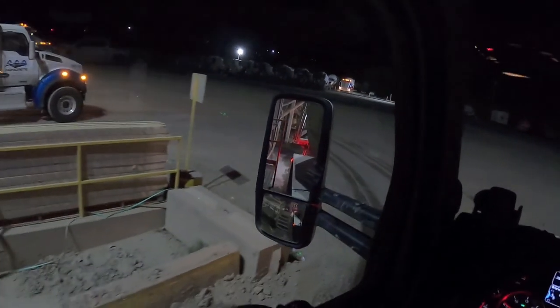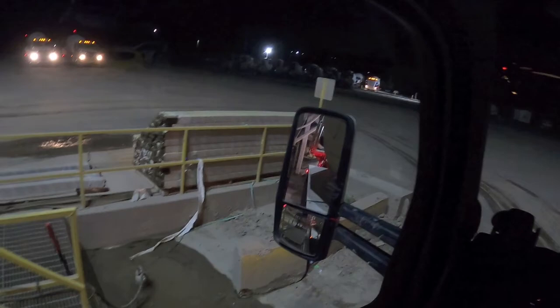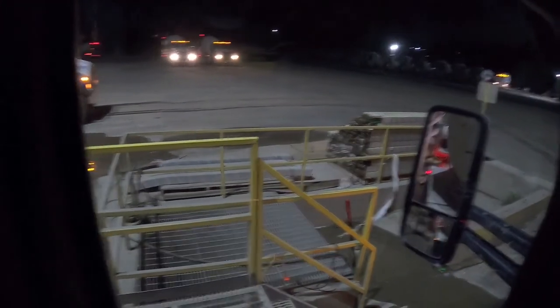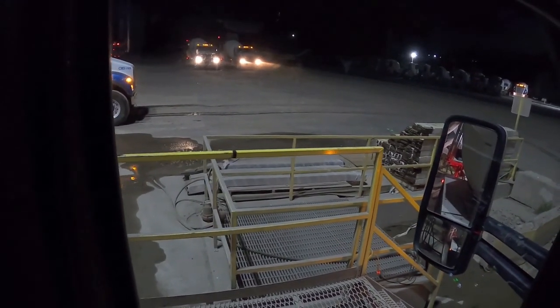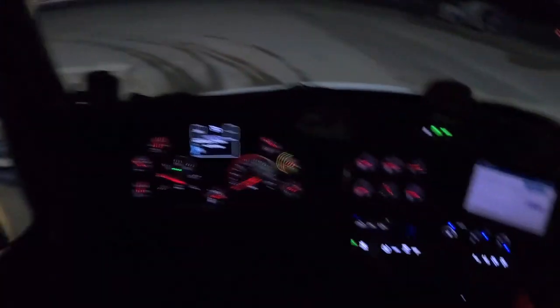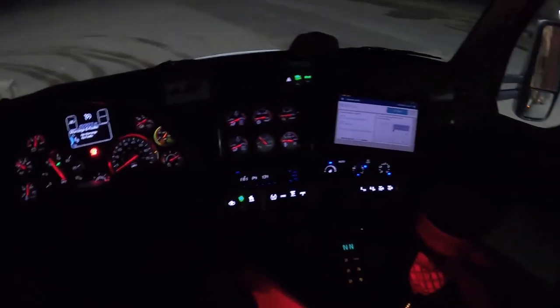I just line up that giant beam back there about six inches from my ladder — that's my left-right — and then my front-back is this bar coming up, make it even with it plus about a foot, and then back even with it. All right, load number one.